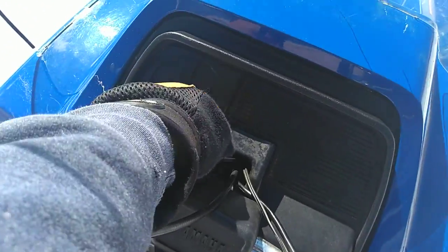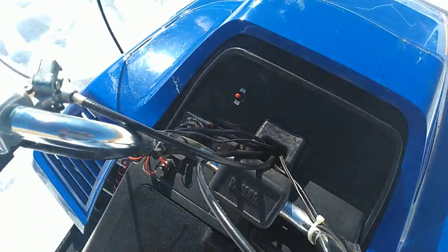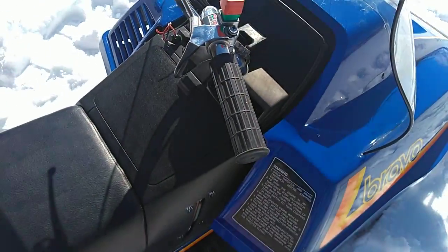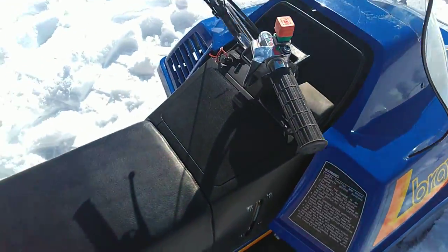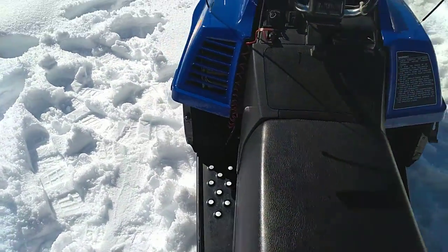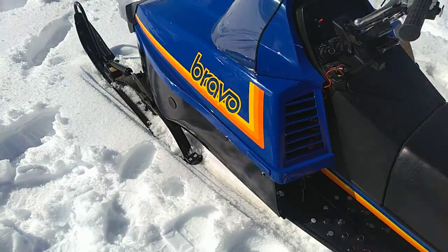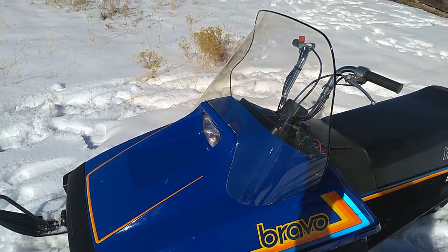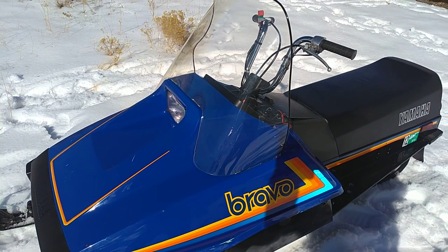You can sometimes find a speedometer kit for these. Obviously this one doesn't have it, but it does have handlebar heaters. These are just fun little sleds to bebop around on. I hope you guys enjoyed the video — have a great day.